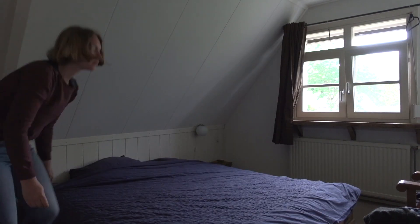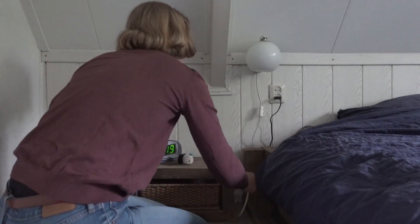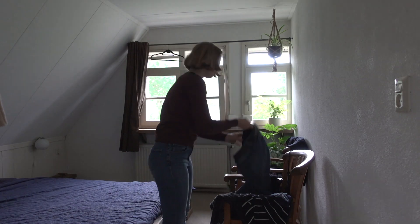My duvet always gets very messy, so I make sure I tuck it in properly. Here I'm just tidying my nightstand. The clothing chair — everyone has one of these, right?